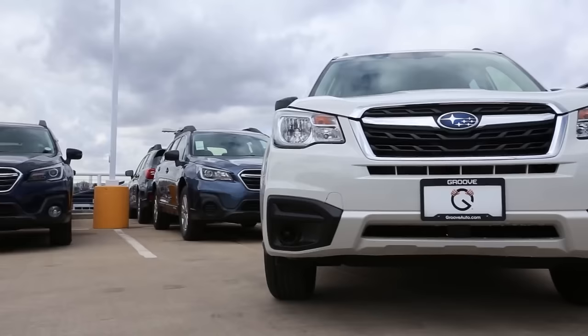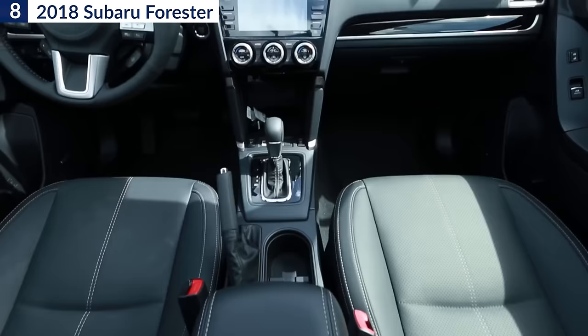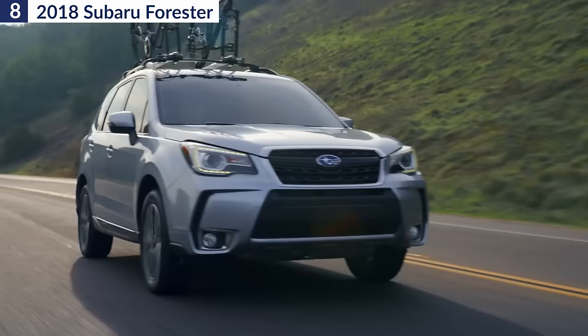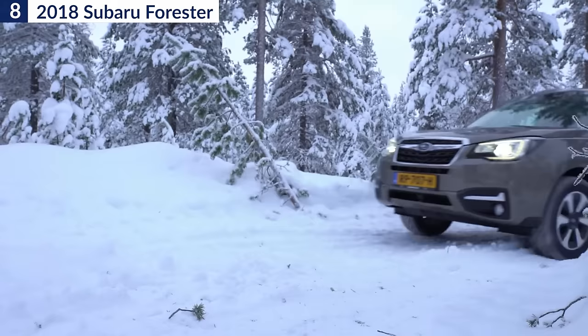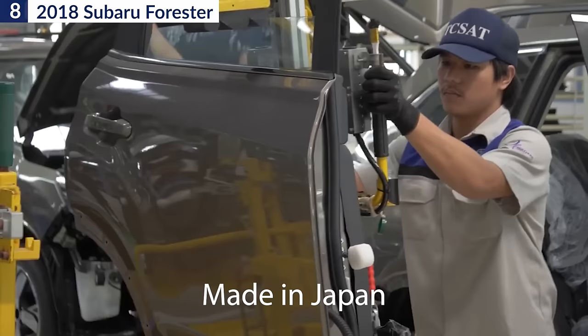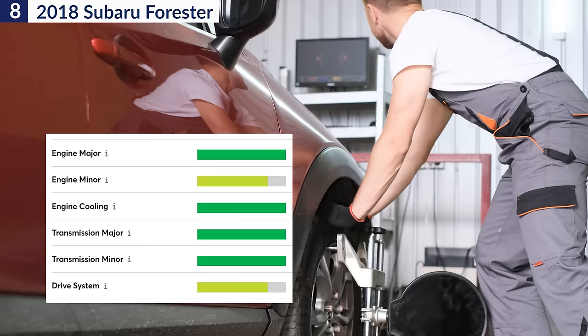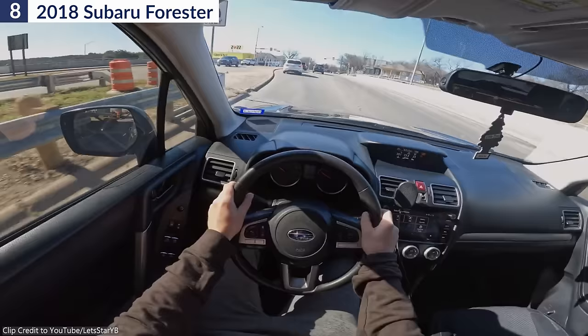Number 8: 2018 Subaru Forester. On its fourth generation, the 2018 Subaru Forester came in various trims powered by one of two engines. The base engine is a 2.5-liter 4-cylinder making 170 horsepower. The optional turbocharged engine displaces 2-liter and makes a very healthy 250 horsepower. The standard all-wheel drive system and extra ground clearance are great. All Subaru Foresters on the North American market are made in Japan and shipped across the Pacific. On Consumer Reports, the 2018 Subaru Forester rated well on reliability on all major components such as engine, transmission, and drive system.